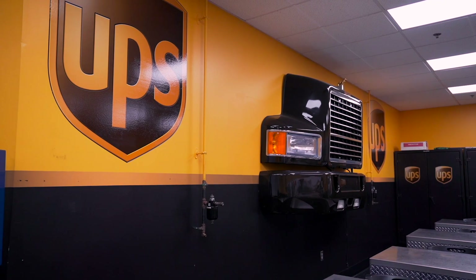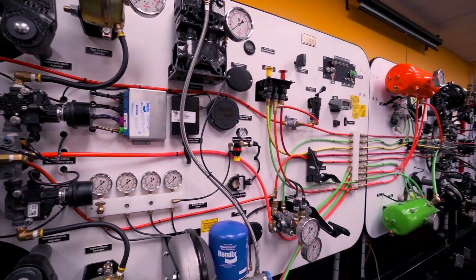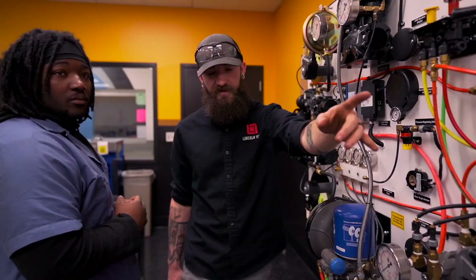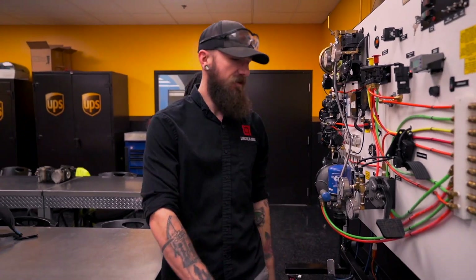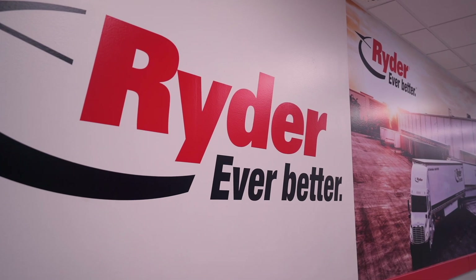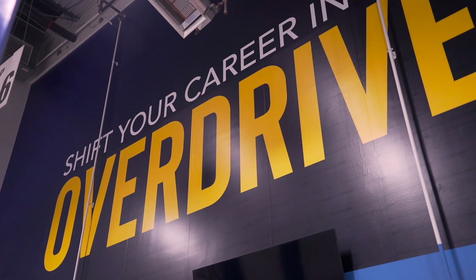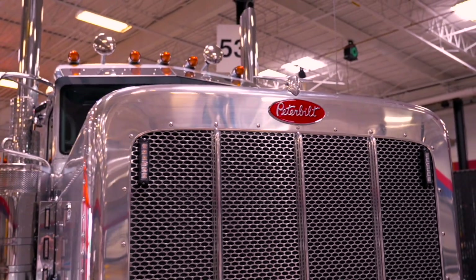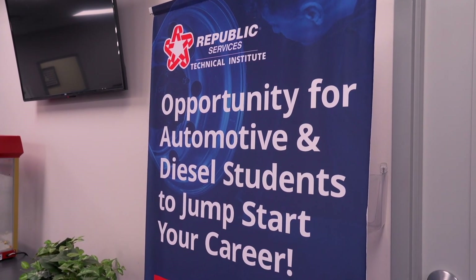Our campus offers extraordinary training opportunities. The Bendix trainer board is an amazing piece of equipment donated by UPS, which allows students to diagnose system faults on tractor trailers. Other industry leaders, like Crown, Penske, Ryder, and CIT Trucks, work closely with us to ensure our students graduate with the skills needed to join their teams. And Peterbilt and Republic Services offer specialized training programs to our diesel graduates.